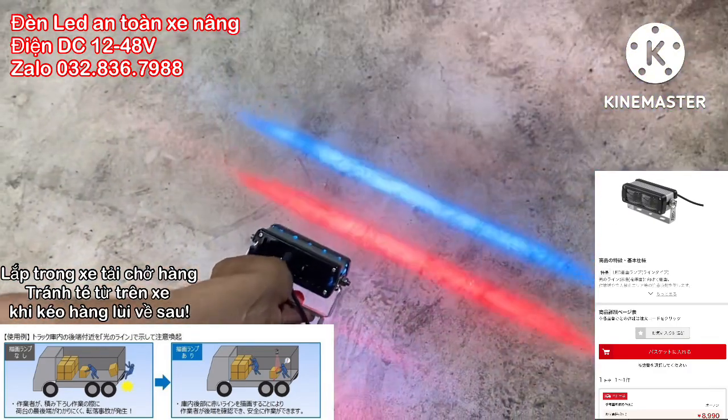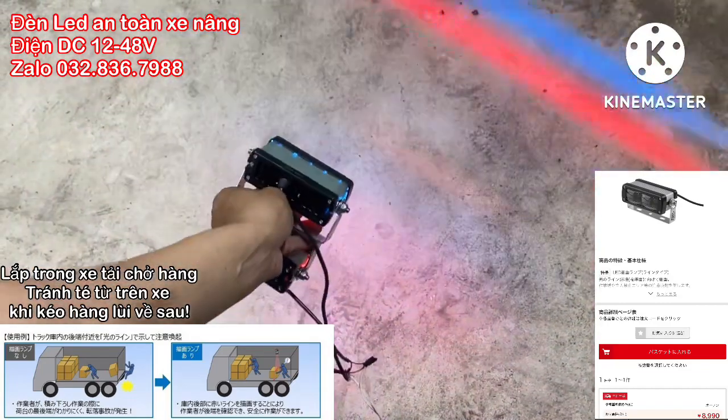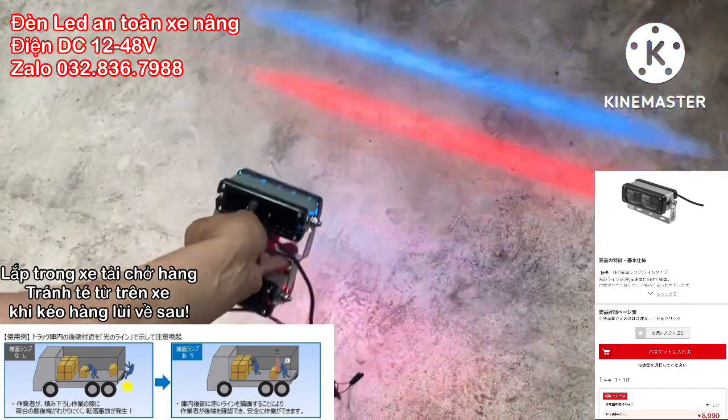Chào anh em, giới thiệu với anh em cái đèn để gắn xe nâng nha. Cái này anh em sẽ gắn xung quanh cái xe nâng để mà cảnh báo cho người đi đường, người ta không có đi vô cái đường đi của cái xe nâng mình.